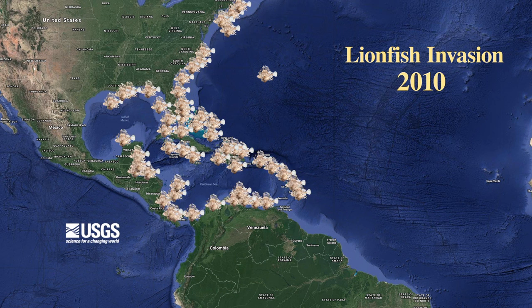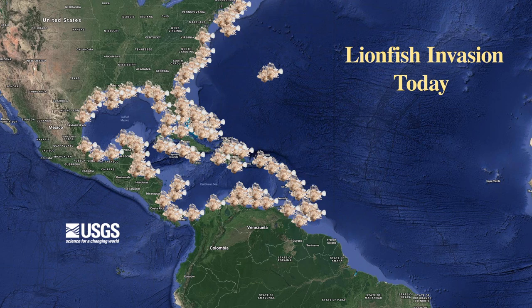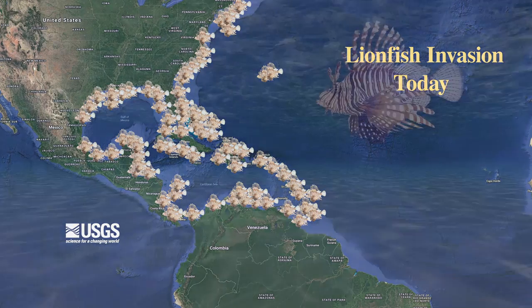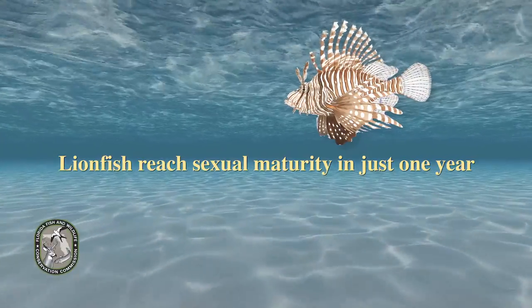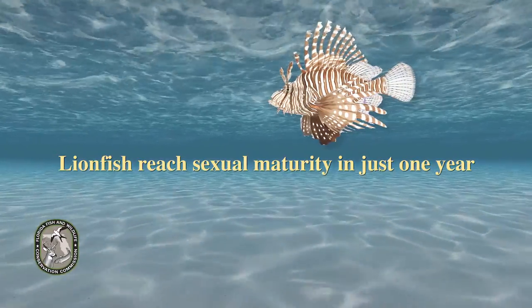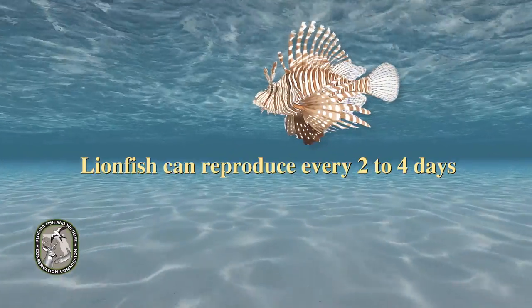And fish that eat algae off the reef. This map shows how lionfish has spread throughout the Western Atlantic, the Gulf of Mexico, and the Caribbean Sea, becoming the worst marine invasion to date. Here's why they are so successful: lionfish reach sexual maturity in the first year, and when the water is warm, they can reproduce every two to four days.